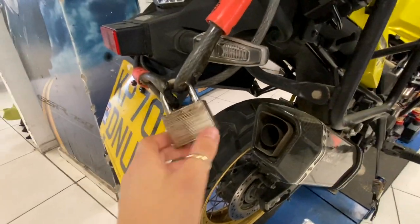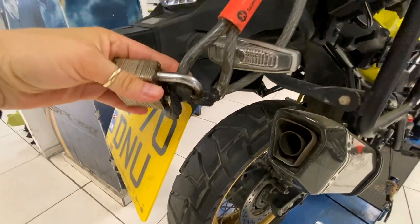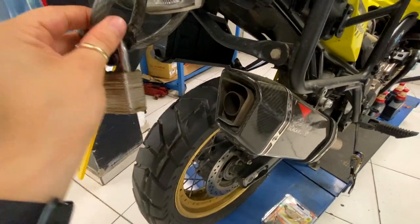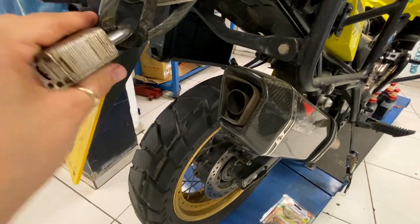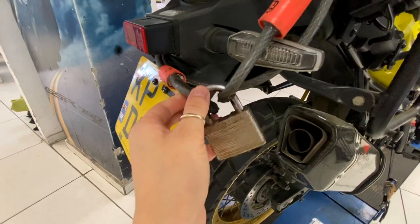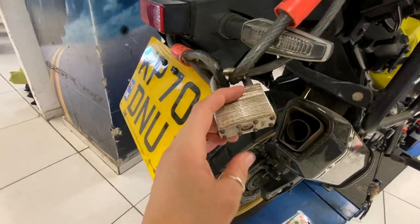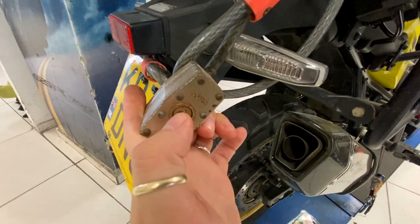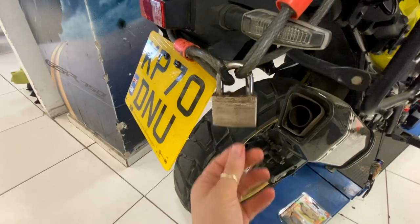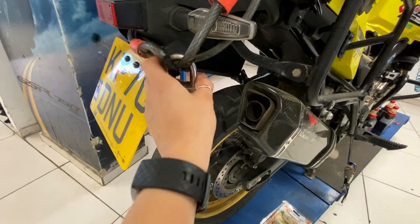A really funny thing: our lock melted a little bit because it's just in front of the exhaust and we didn't realize it for a long time. It just sort of melted, and then when we tried to get the lock off we put the key in but the key broke. So now it's just hanging there without any real function. We asked all the guys if maybe we can break it.